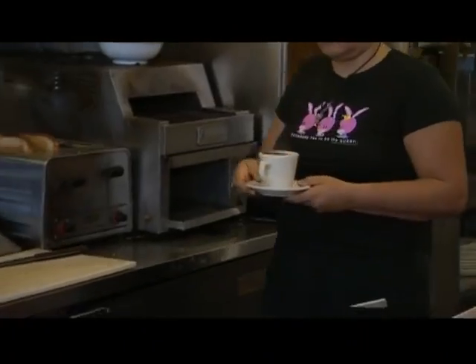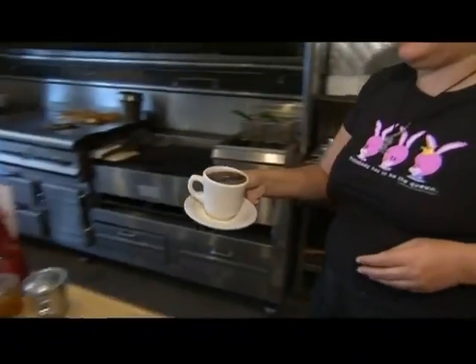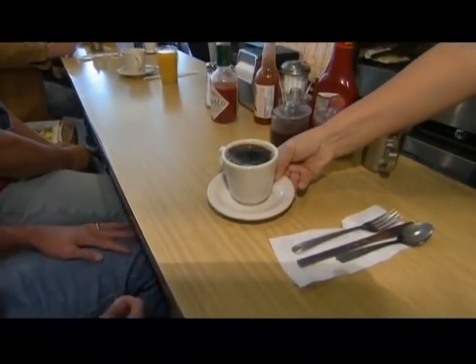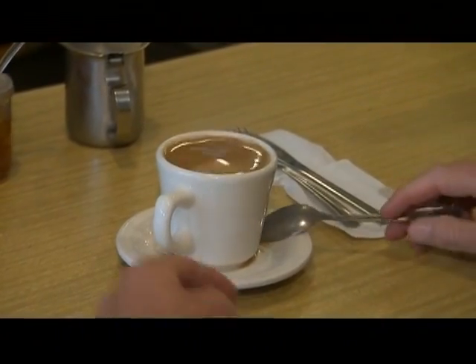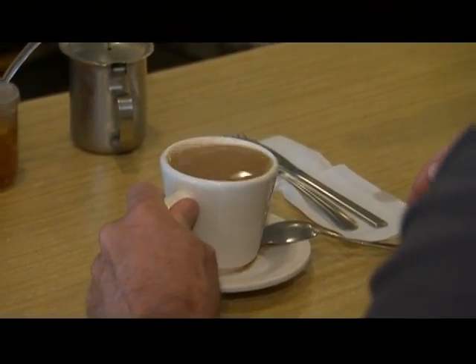I was trying to think about how many times a day a person might come in contact with activated carbon, and I think I got exhausted after I got through, like, breakfast. When you take a shower, the shampoo and the soap probably have chemicals in them that have been purified with activated carbon. There are components of the toothpaste that have been purified with activated carbon. If it's decaffeinated coffee, activated carbon has been used in the decaffeination process. You may have purified the water that you're putting with the coffee, and the sweetener that you use has been purified with activated carbon.